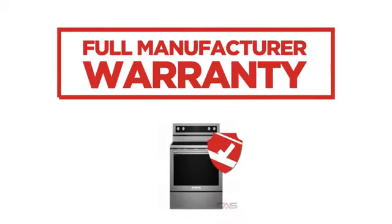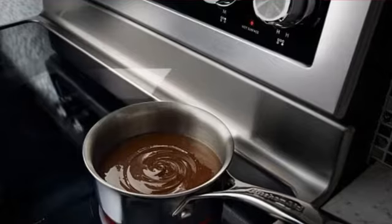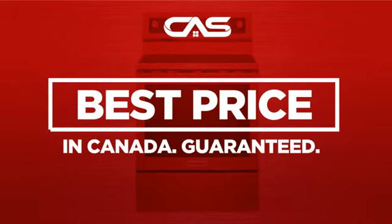Backed with a full manufacturer warranty, all make it a great range for less. And only at Canadian Appliance Source, you get this range at the best price in Canada.